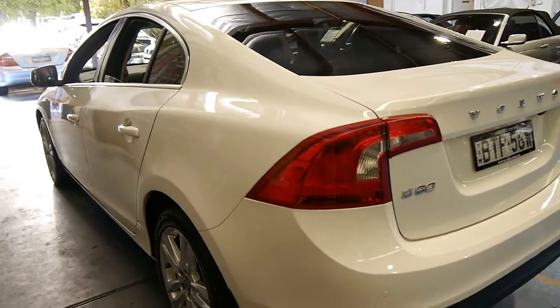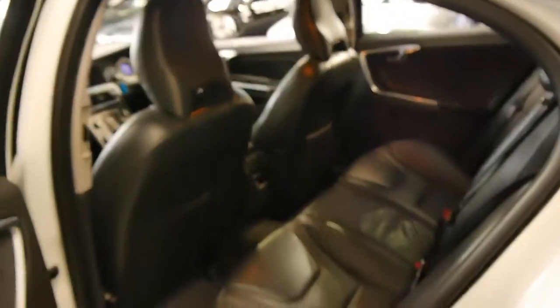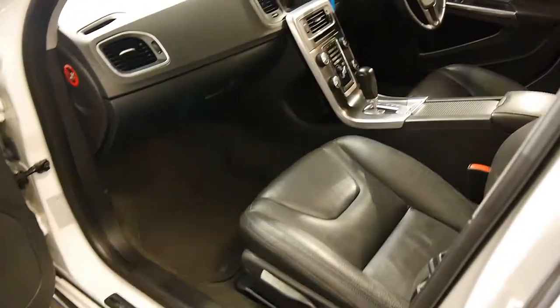It's got daytime running lights as well, which made a huge difference to these S60s. Charcoal interiors are a very sensible colour to have for the inside — easy to keep clean. As much as we like our cream coloured interiors, once they get of age they do start to look a bit old.